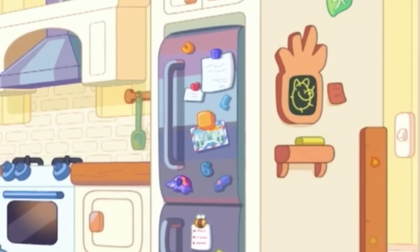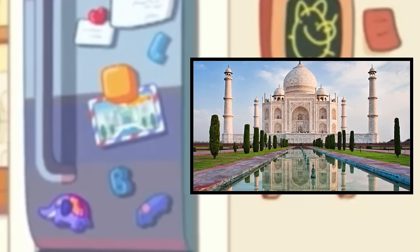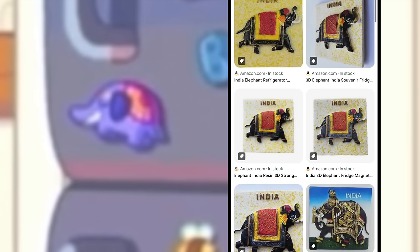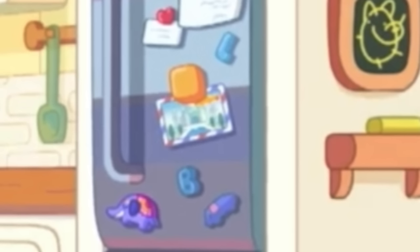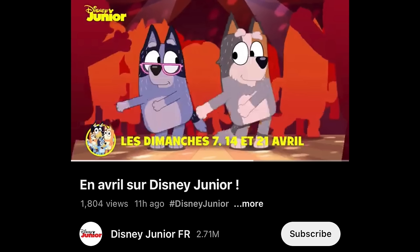Speaking of the fridge, there were two other little hidden details on it. One is a postcard from India — it looks like the Taj Mahal — and there's also a magnet of an elephant with a blanket over it, a very iconic souvenir from India. This leads to the question of who is sending them postcards and magnets from India, and I think it could tie in with the Grandpa Bob storyline of where has he been, because we do know he's coming back in The Sign — alive and well and flossing with Nana on the dance floor.